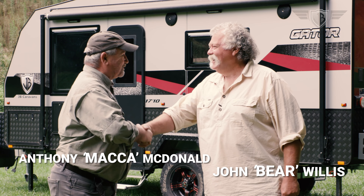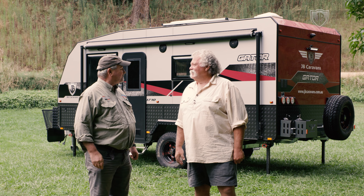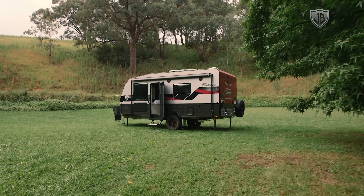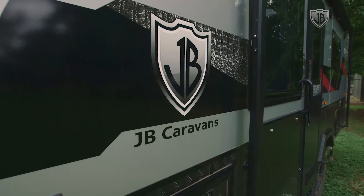Macca! How are you going? Good, mate. Oh mate, don't you love beautiful Dargo? It's a fabulous place to come to and I'm really enjoying it. Absolutely. And we've got one of Australia's favourite caravans here - we've got the JB Gator. It's a beauty. It's got some snappy little features. Why don't we go and have a look at some of them? Sounds good to me.